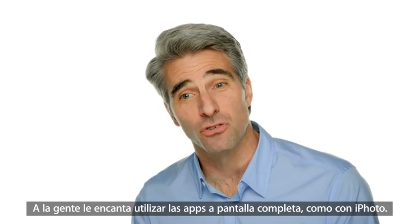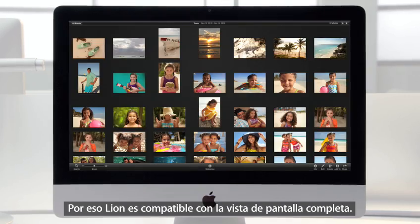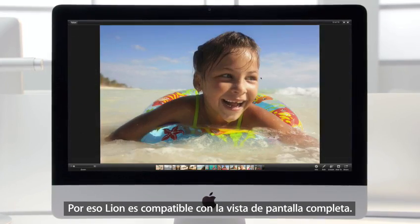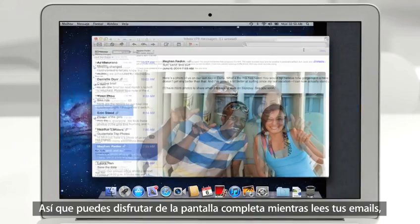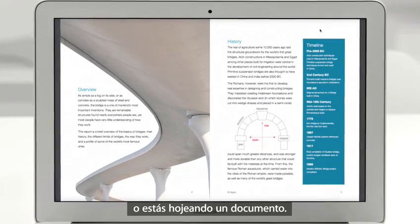People love the full-screen experience of applications like iPhoto. With Lion we built full-screen support right into the operating system, so you can now get immersed in full-screen while reading your email, browsing the web in Safari, or paging through a document.